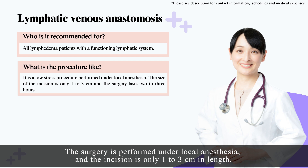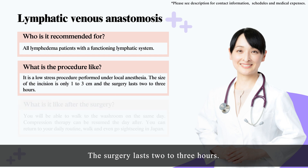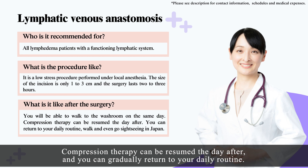The surgery is performed under local anesthesia, and the incision is only 1 to 3 cm in length, making it a low-stress procedure for the patient. The surgery lasts 2 to 3 hours. After your surgery, you will be able to walk and go to the bathroom on the same day, and compression therapy can be resumed the day after, allowing you to gradually return to your daily routine.